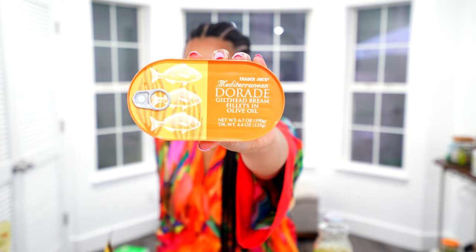Let me show you this before I forget — it's the Mediterranean dorade, gilt head bream fillets in olive oil. I haven't tried it yet, but Trader Joe's does really good canned fish. I like their tuna and canned herring. Sometimes I eat it chopped up with onions, scotch bonnet pepper, a little vinegar, and black pepper — that's delicious. You can also cook it down with onions and sweet peppers. If you like canned fish, definitely check these out.